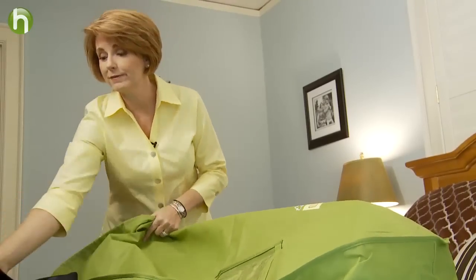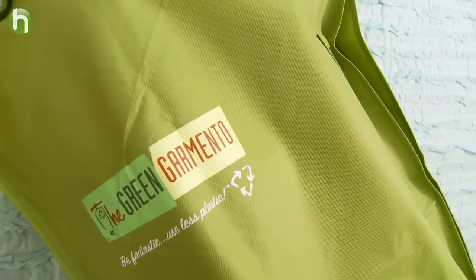And here's one final dry cleaning tip: get a reusable bag like this one for drop-off and pick-up to avoid all those wasted plastic bags.